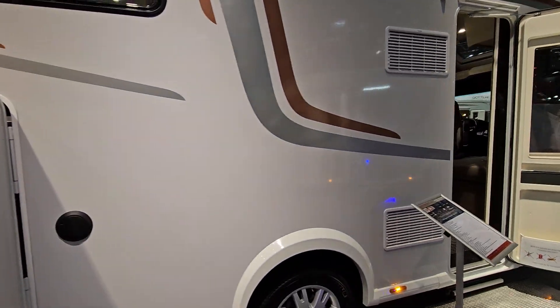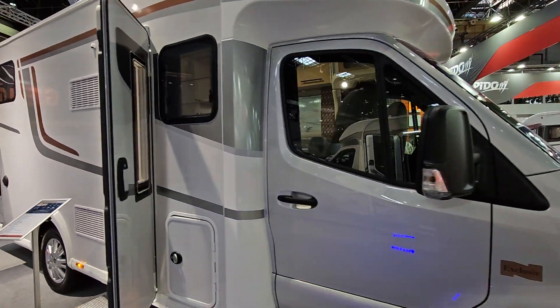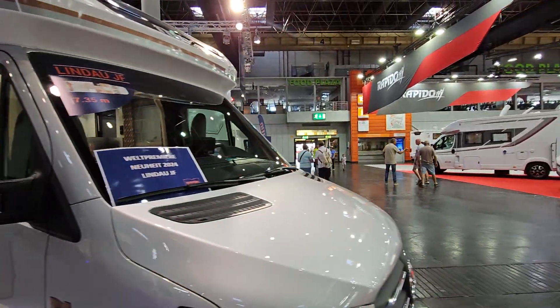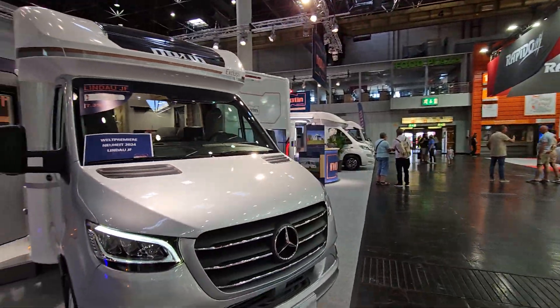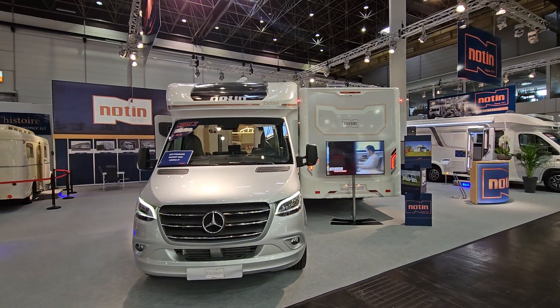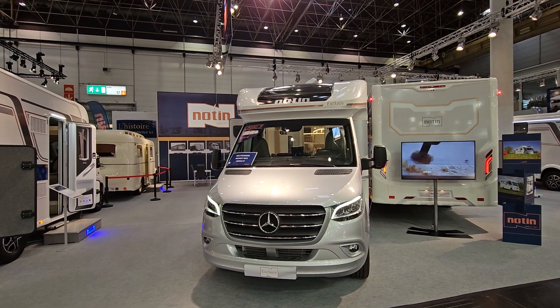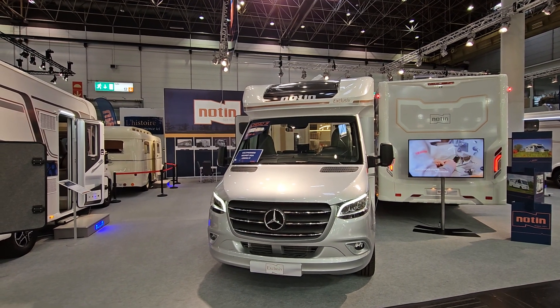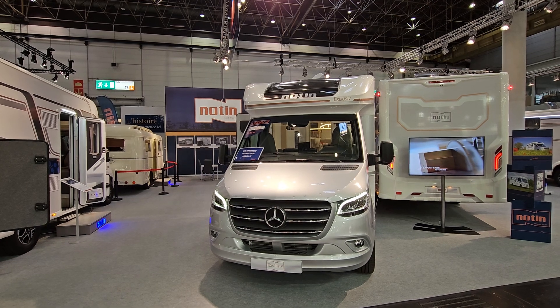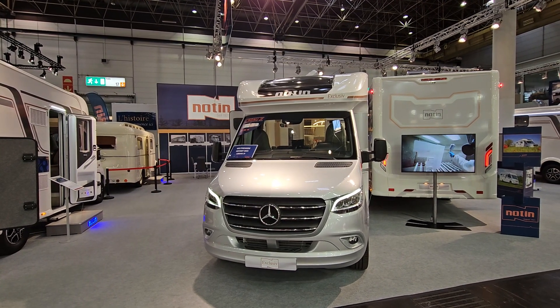So that is the Lindau motorhome, also known as the Ostrava, introduced for the 2024 season from Notar — a French company which has been going since 1921. Thanks so much for watching. I upload every day at 21:15, so all the best from me here in Germany.